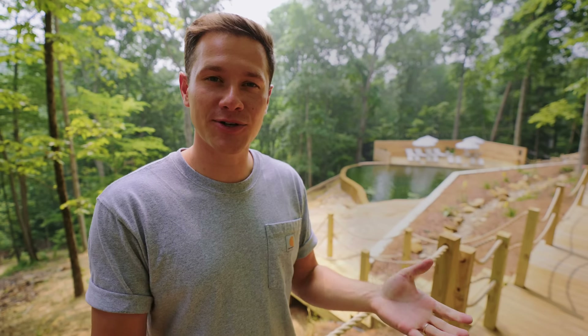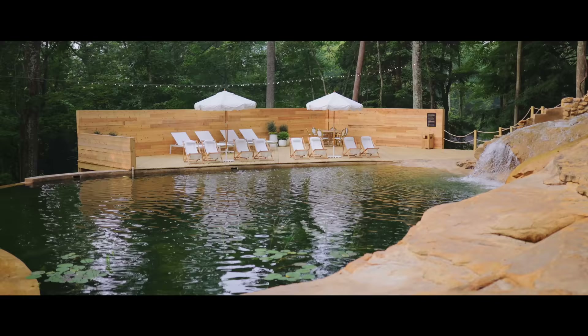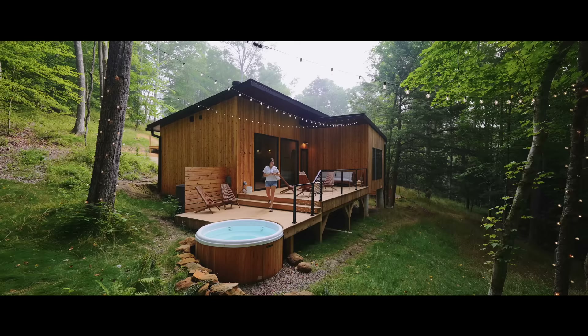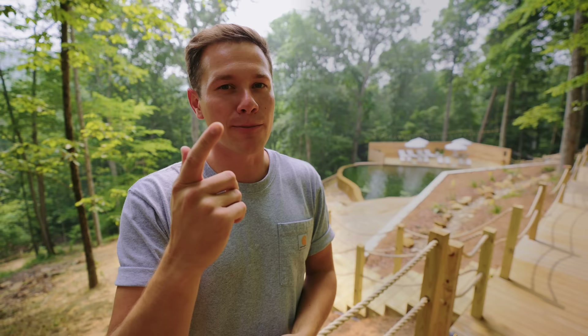This is as close to heaven as we're going to get here on earth at Sandstone Falls. Take a look at it — it is so beautiful. This is a natural water feature here at The Bungalows at The Cliffs. We've been here before and it is so beautiful. I'm going to be taking you on a tour of this place, so let's go check it out.